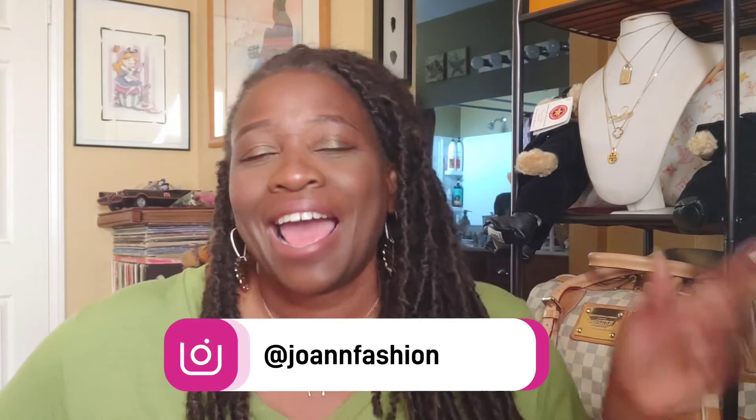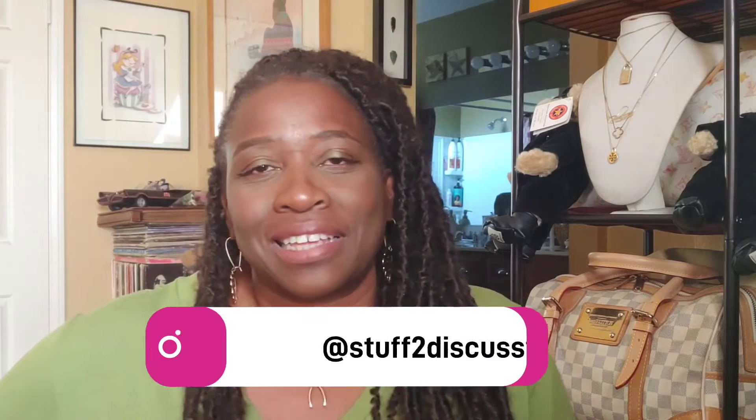Hi, this is Joanne with Start Discuss TV. If you are new to this channel, please don't forget to thumbs up this video, subscribe, and comment below to tell me how you like the things on this channel. And don't forget to check me out on Instagram at JoanneFashion and also at StubsDiscussTV.